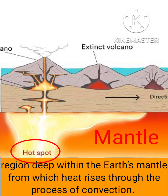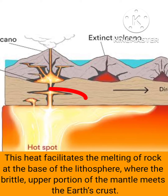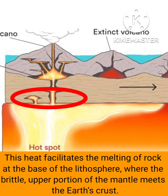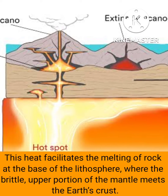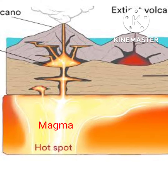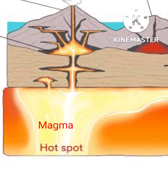A hot spot is a region deep within the earth's mantle from which heat rises by convection. This heat facilitates the melting of rock at the base of the lithosphere, where the brittle upper portion of the mantle meets the earth's crust. The melted rock, known as magma, often pushes through cracks in the crust to form volcanoes.